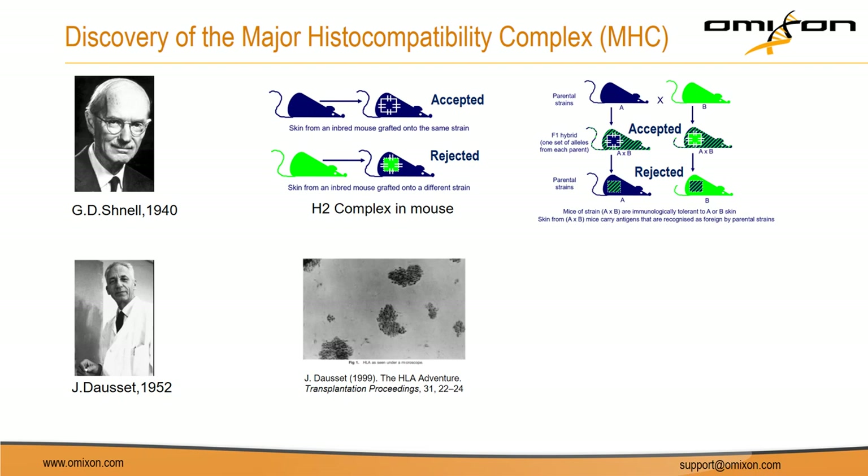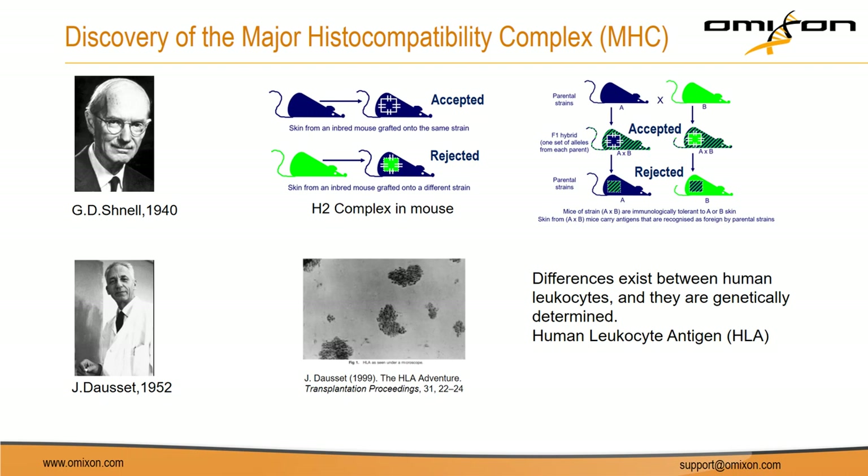Dausset studied white blood cells, also called leukocytes, which contain the major cell types of the immune system. After mixing the serum of a polytransfused human with leukocytes from another person, he observed large clumps as shown in the photograph. Blood serum from one person could react with the white blood cells of another, showing that differences exist between human leukocytes. The next step was demonstrating these differences are genetically determined, and they called the human MHC the human leukocyte antigen system because it was first identified in these cell types.